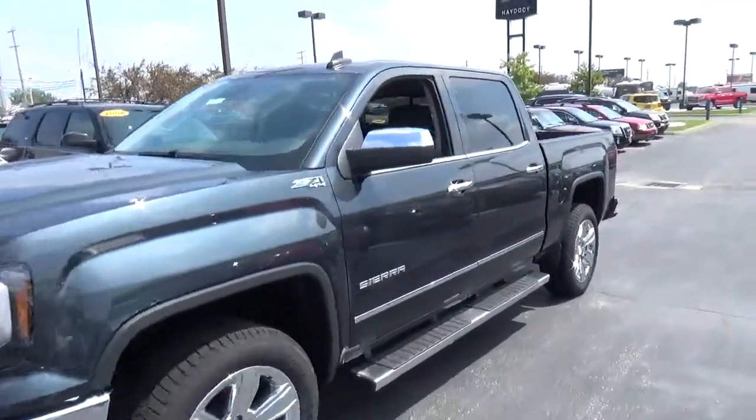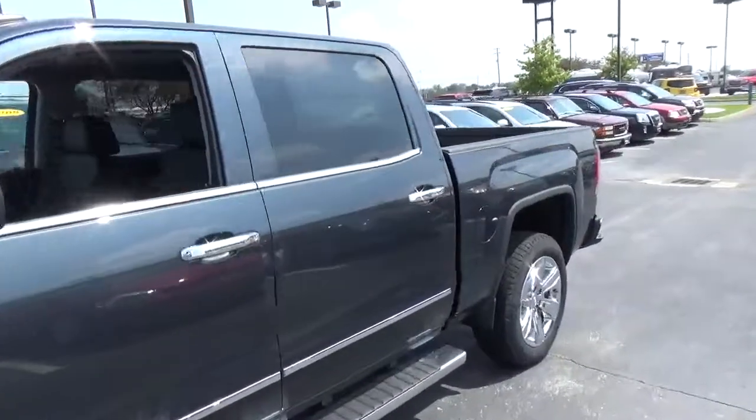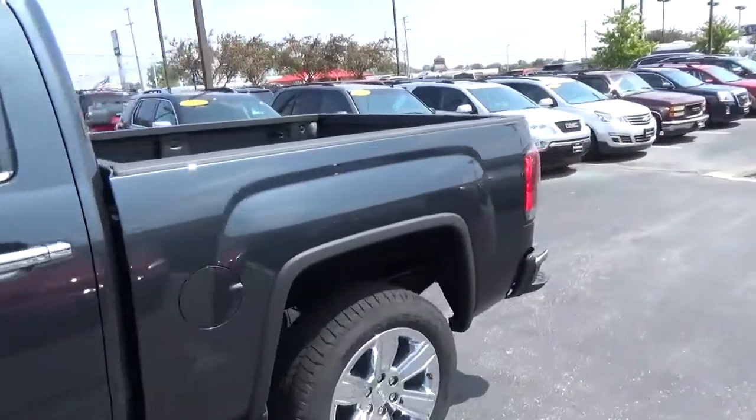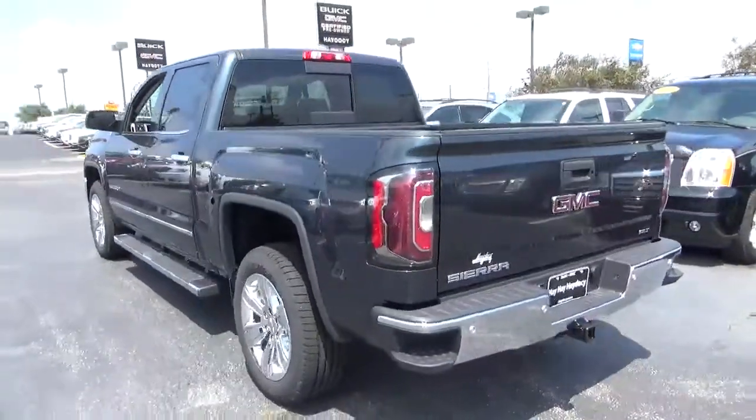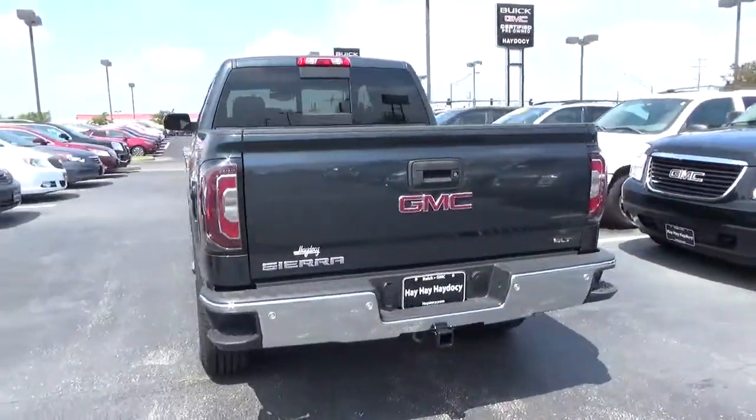Today we've got a 2017 GMC Sierra 1500 SLT with 4-wheel drive, with a dark slate exterior and a jet black interior. 5.3L 8-cylinder engine with an automatic transmission.